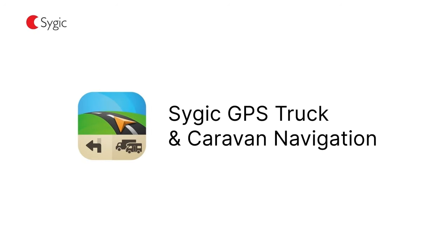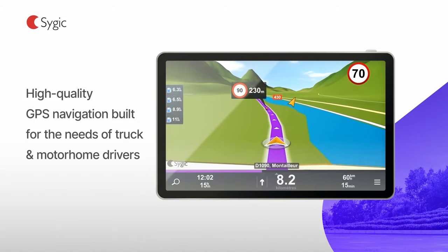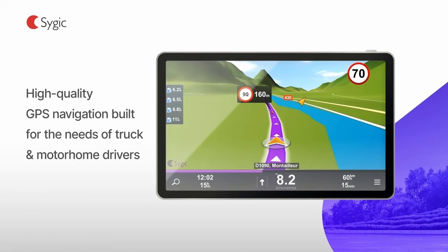If you're delivering cargo, you need to be sure you will reach your destination safely and on time. Now you can with Truck Navigation from Sygic, the maker of the world's most downloaded offline navigation app.